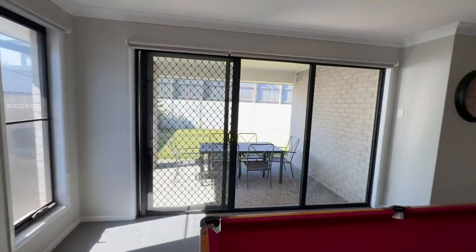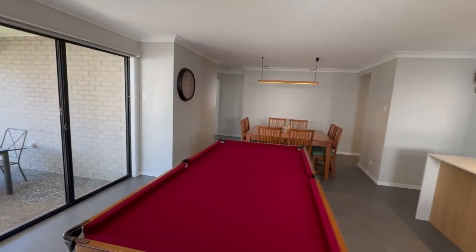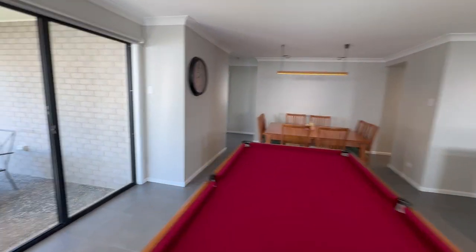You can fit a pool table in here — plenty of stuff. So great, great room. And you've got your dining there as well.